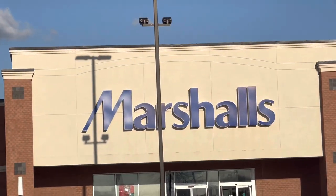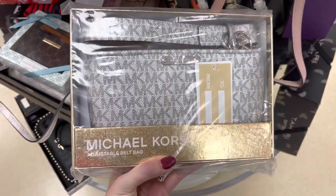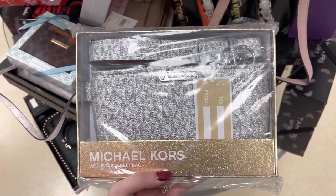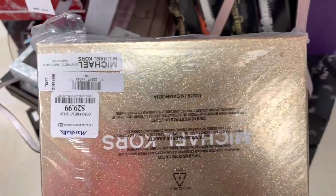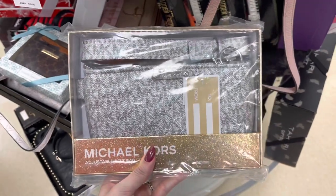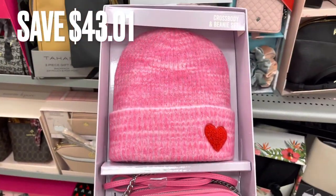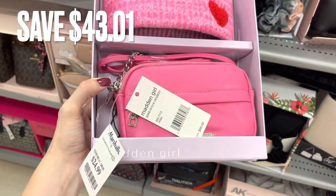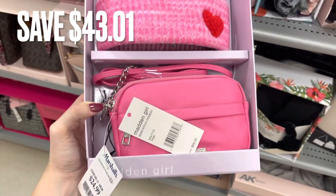Now we are going to be going to Marshalls and seeing what they have. The first thing I found was this Michael Kors belt bag — there was no original price on it but it was only $29.99 here at Marshalls. Next I found a couple of Madden Girl sets — comes with a crossbody bag and a beanie. They had several different colors and versions of that. There was a savings of $43.01.